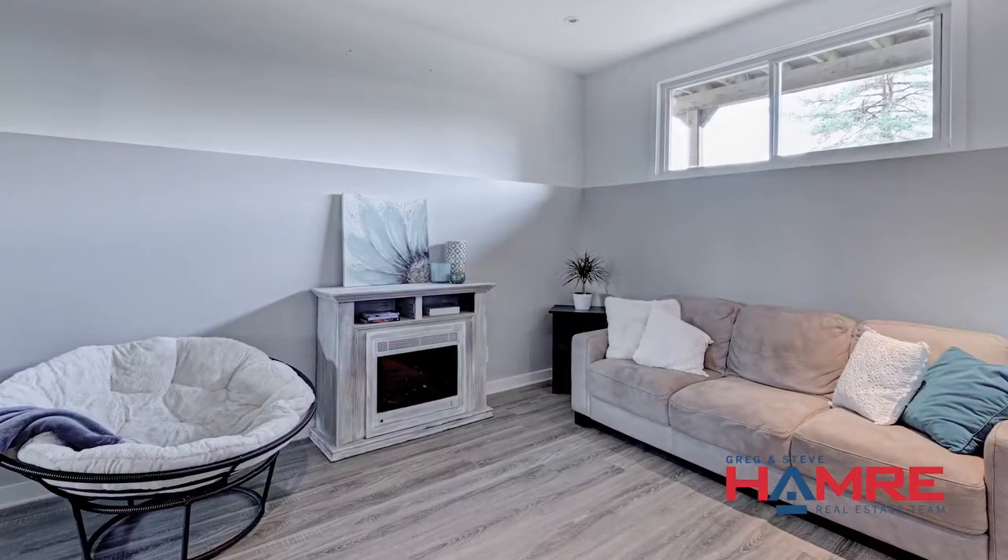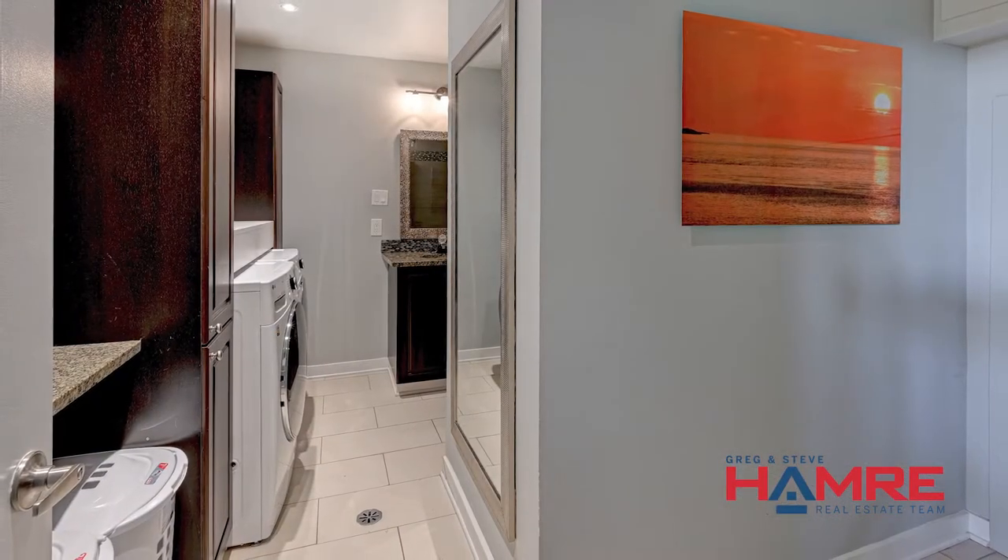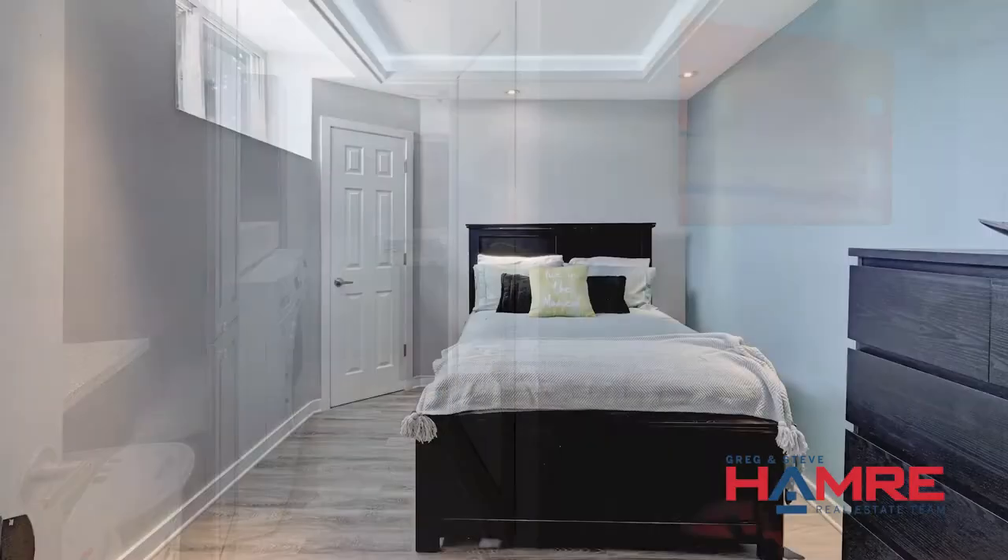The lower level features a family room, bedroom, bathroom, laundry, and plenty of storage — great for a teenage retreat. It's got lots of windows and is very bright.